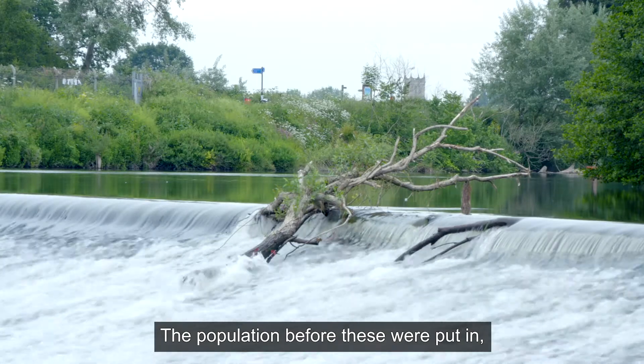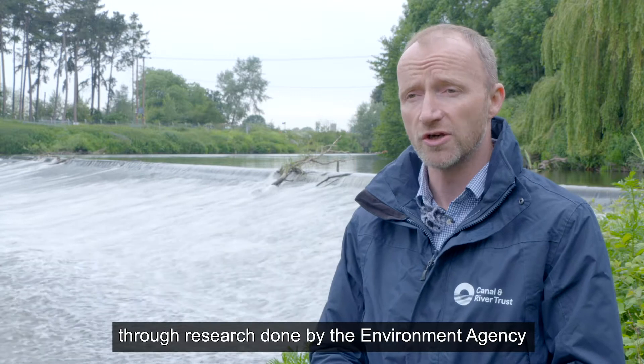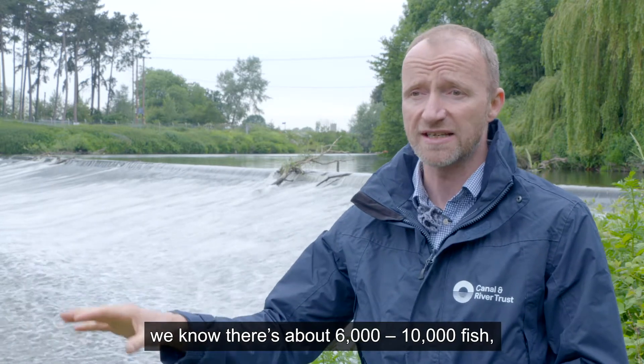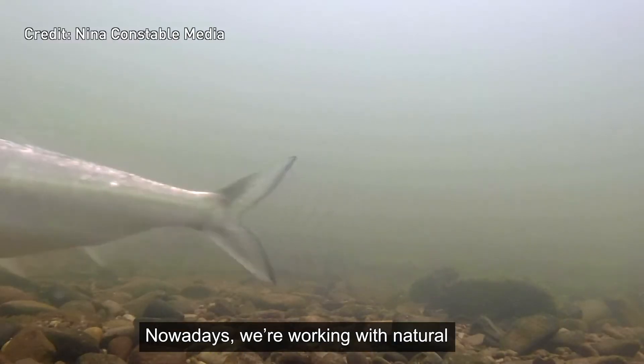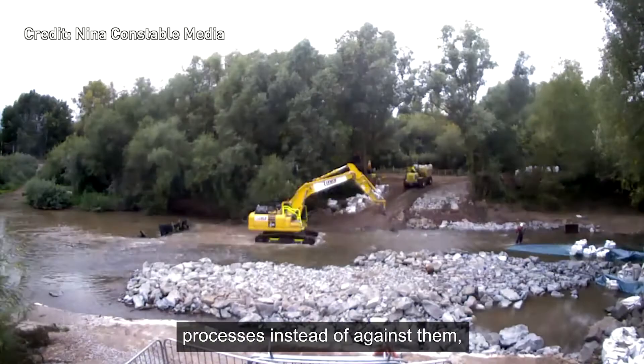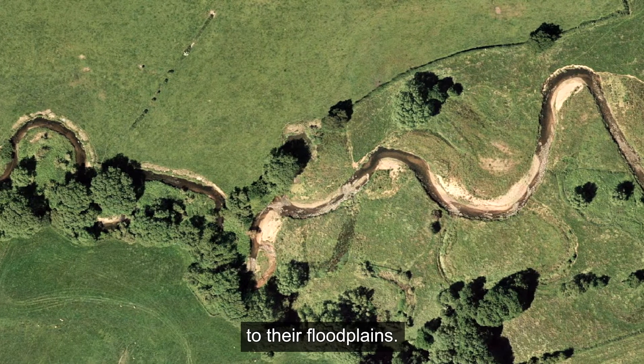The population before these structures were put in, we understand, was in the millions. Now, through research done by the Environment Agency and Severn Rivers Trust, we know there's about 6,000 to 10,000 fish, which is a tiny population. Nowadays, we're working with natural processes instead of against them, restoring rivers and reconnecting them to their floodplains.